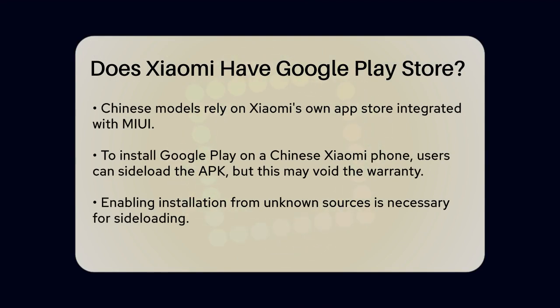However, things are different for Xiaomi phones sold in China. These devices, like the Xiaomi 12s Ultra and Xiaomi 14 Pro, do not come with Google Play pre-installed due to restrictions on Google services in China. Instead, these phones use Xiaomi's own App Store, which is integrated with the MIUI operating system.